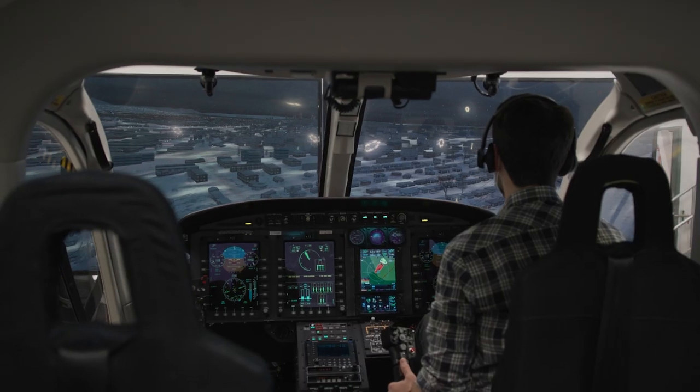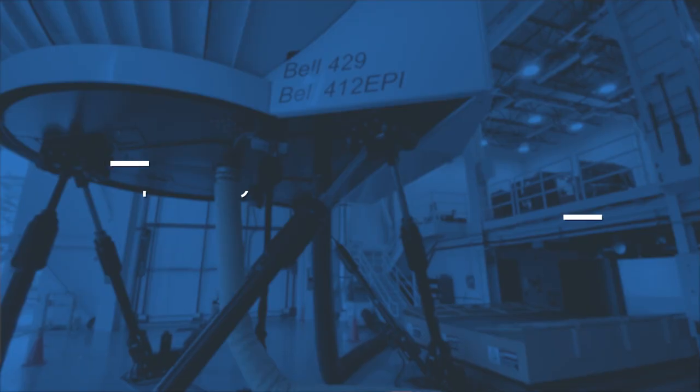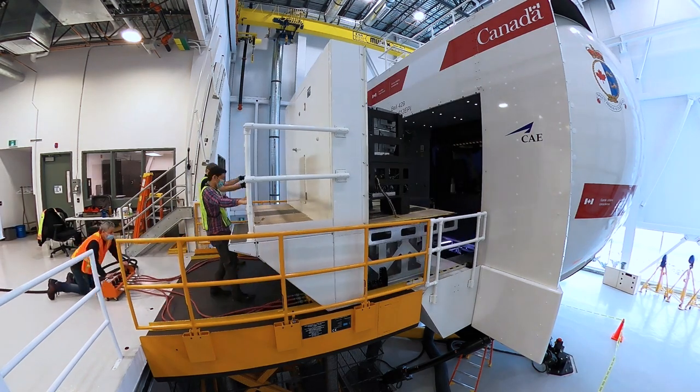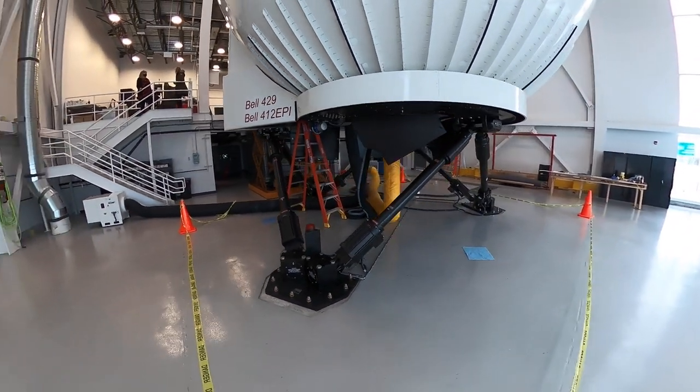On behalf of the Government of Canada, I want to congratulate CAE employees for their dedicated work in the design and construction of this breakthrough simulator. I also wish all of our pilots much success with their training on this simulator. What impresses me most is that it features CAE's roll-on roll-off cockpit design, pushing the boundaries of Canadian and modern technology. Its ability to deliver a fully immersive training experience is so close to the real thing.